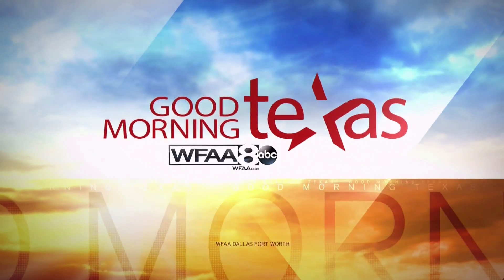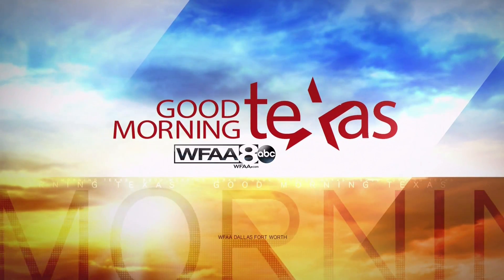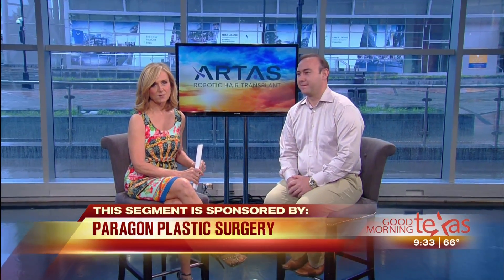From WFAA-TV, the spirit of Texas. This is Good Morning Texas in High Definition. Dr. Mark Beshara with Paragon Plastic Surgery is here this morning to tell us more about the ARTAS hair transplant and how it's transforming lives. Welcome, so nice to have you with us.